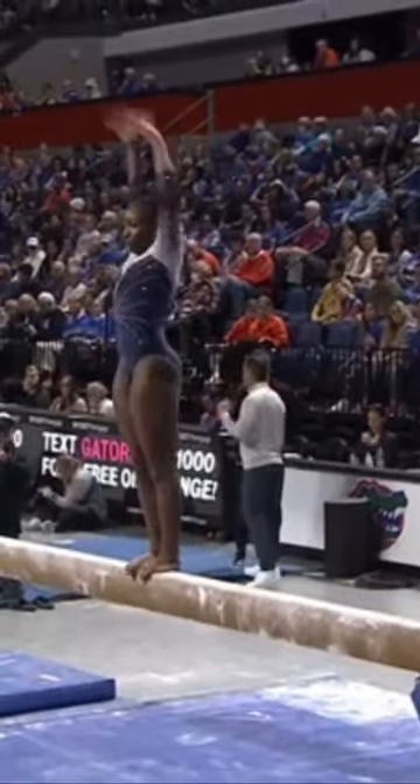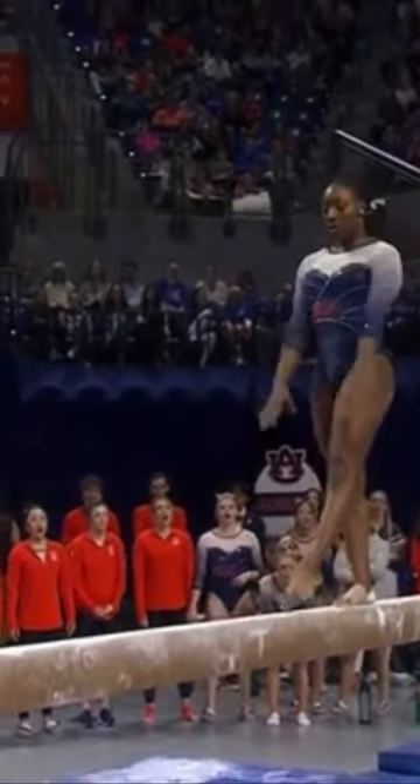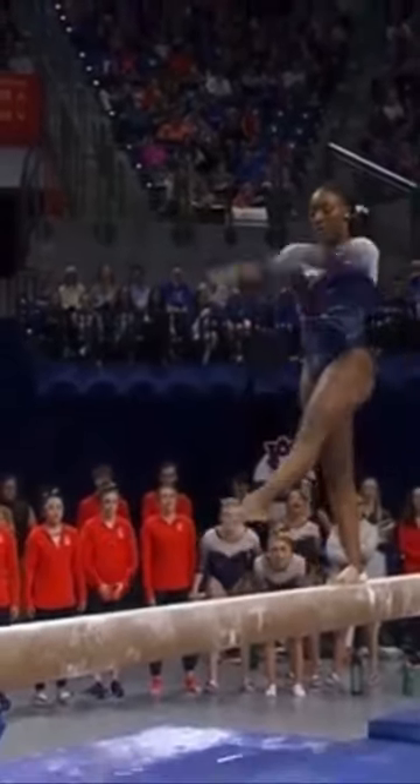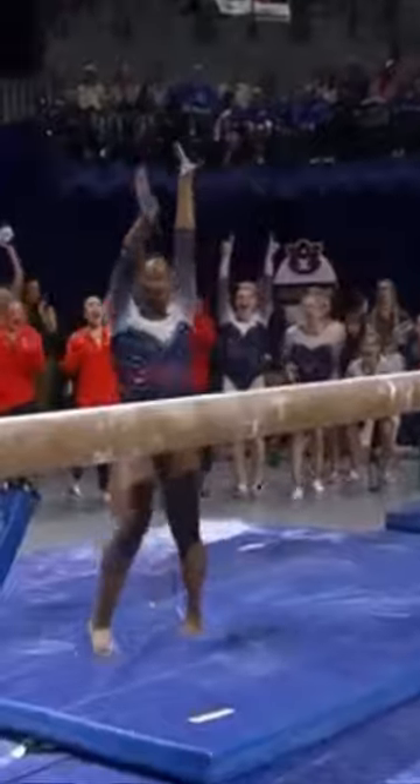A little low on that back leg on that leap — they will have to deduct there. The gymnasts must show at least one leap with a full 180-degree split. Good landing, though. Nice fight.